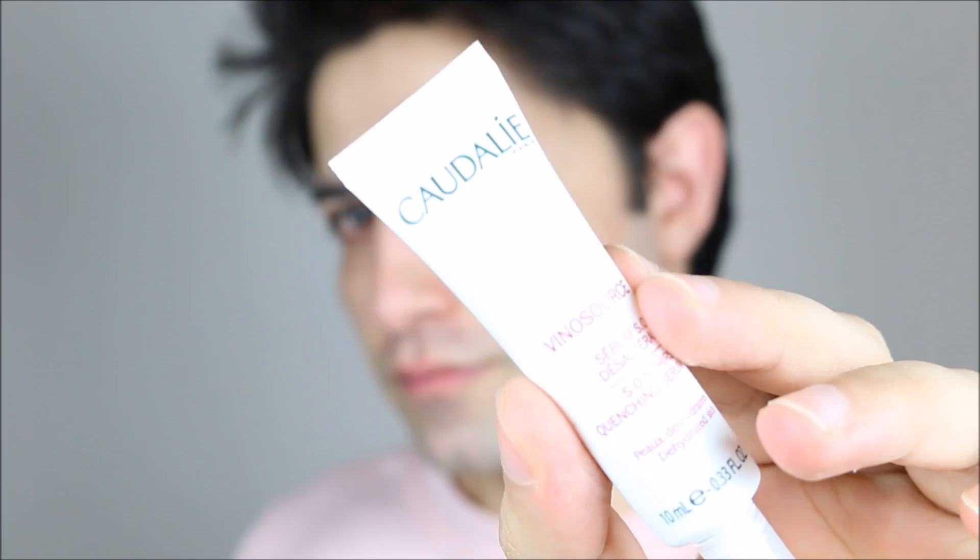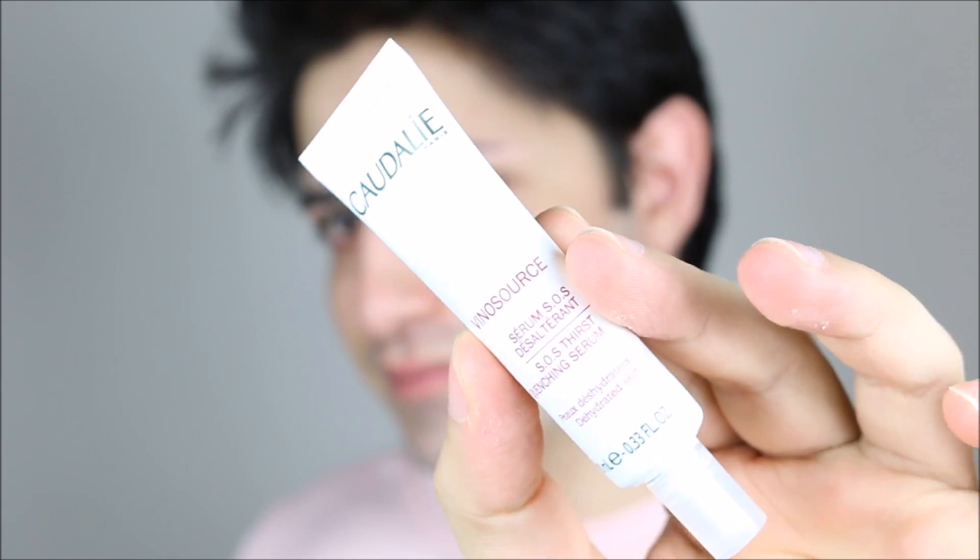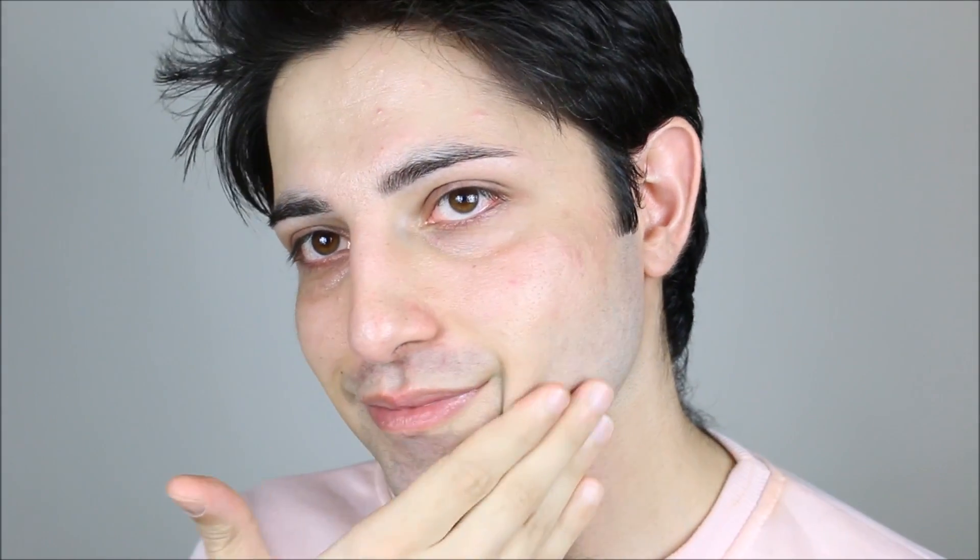Now my favorite face serum from the brand Caudalie. If you love seeing results immediately, this product is for you. It does everything — it has a lifting effect, it firms your face, and it plumps your skin. It is expensive at $48 at Sephora, but it's worth it. It's formulated with hyaluronic acid. I'll put all the links in the description so you can just click and buy.